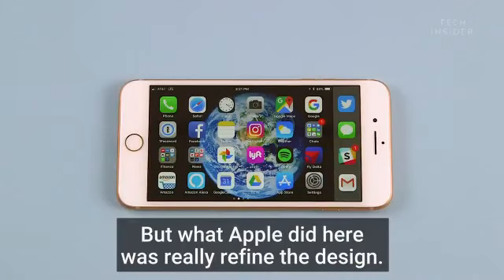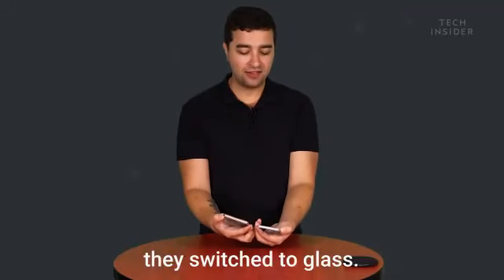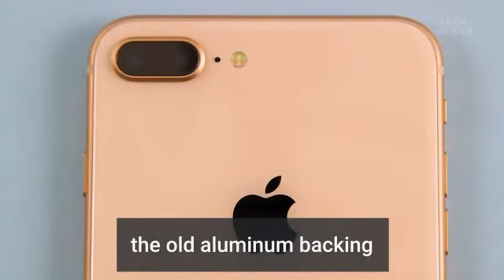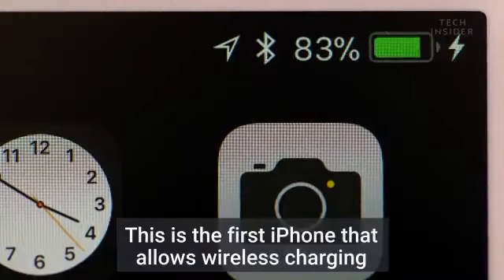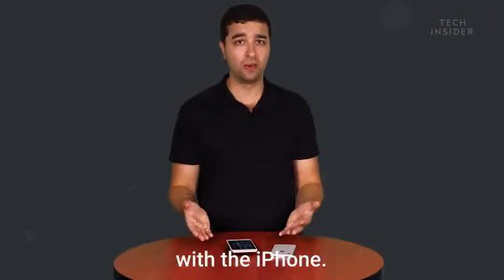But what Apple did here was really refine the design. So instead of metal on the back, they switched to glass. The new glass backing is more scratch-resistant than the old aluminum backing, and it also allows wireless charging to pass through. This is the first iPhone that allows wireless charging, and there are tons of different chargers that'll work with the iPhone.